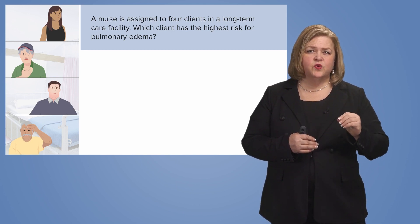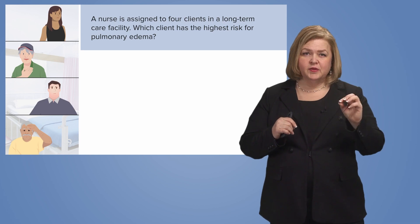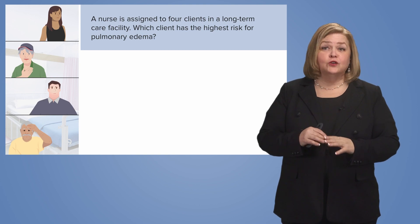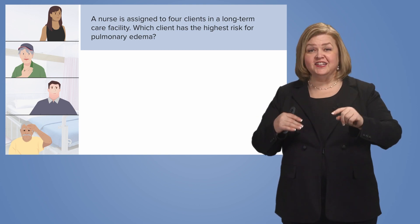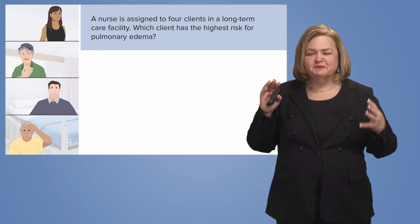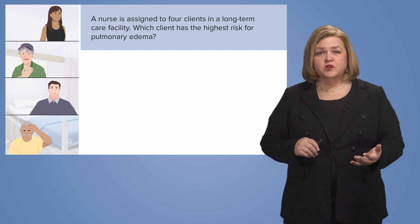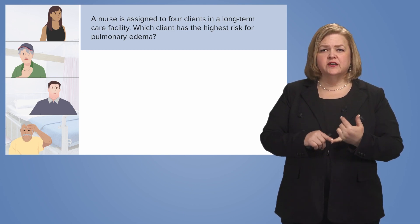I have to pick the one that has the highest risk for pulmonary edema. Anything that will make things stick in your mind — I'll do whatever it takes. I even hope when you're reading these questions in your own head, you hear weird voices to make sure you don't miss a key component. That's the topic of the question.